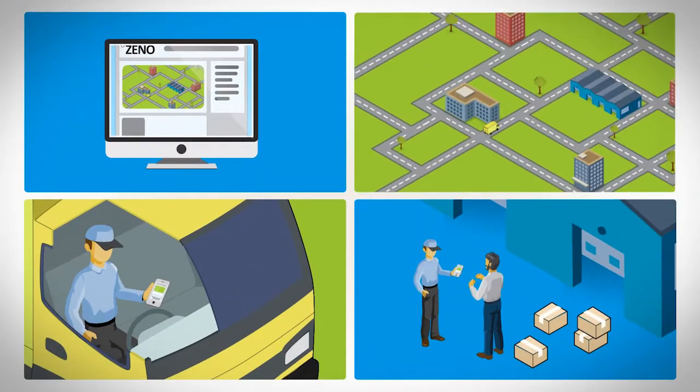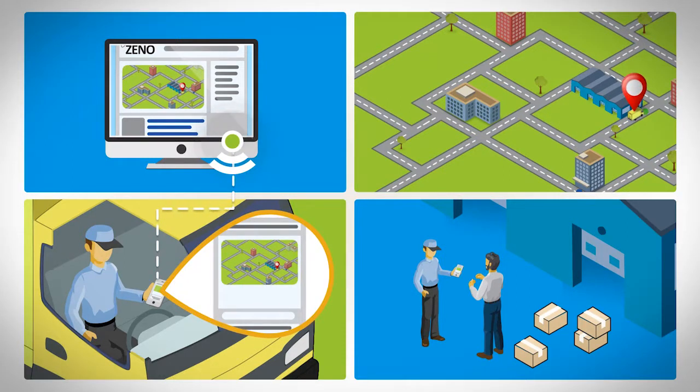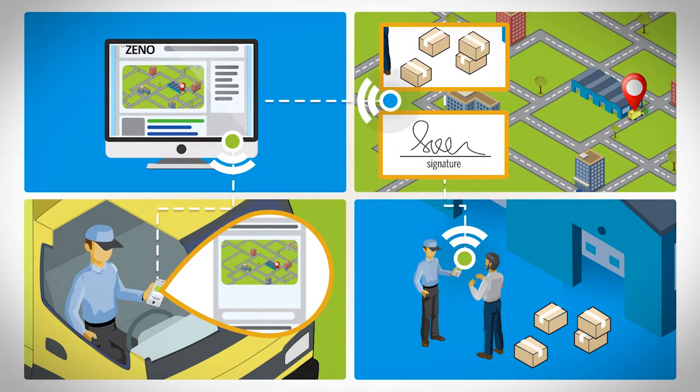Schedules and tasks are relayed in real time to the Xeno workflow on your driver's mobile devices. Now they can stay on track and keep you in touch, with signatures, photos and GPS tracking.